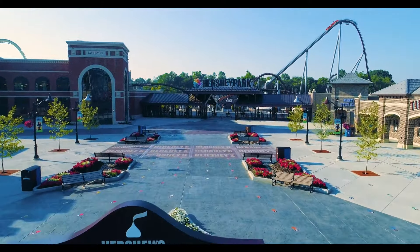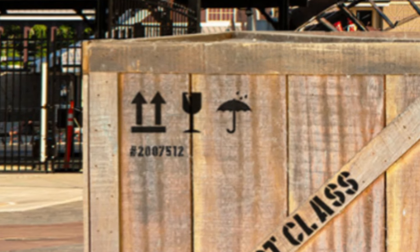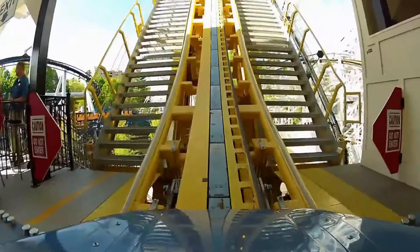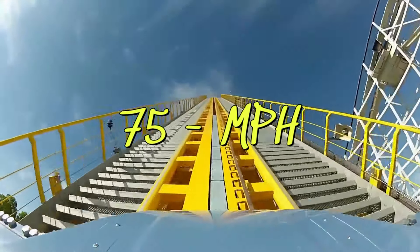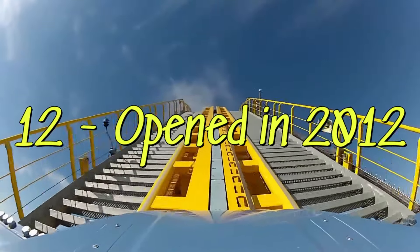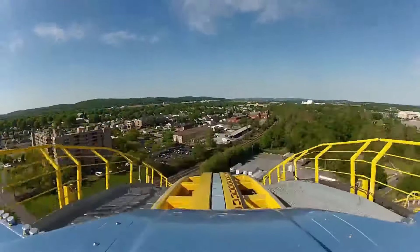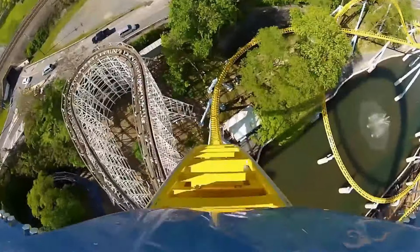Looking at those numbers in the top left corner and tying it with the Intamin logo, my mind goes one place and one place only — this has got to be about Skyrush. Looking at the numbers: 200, that just happens to be the height of Skyrush. 75, that happens to be the top speed of Skyrush — 75 miles per hour. And then that 12 — well, what year did Skyrush open? That's right, 2012. So all signs are pointing to this box dealing with Skyrush, but what could it possibly be about?